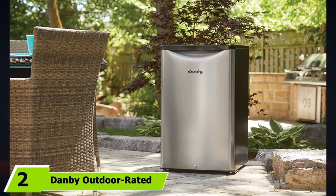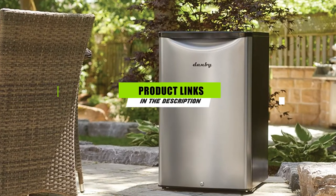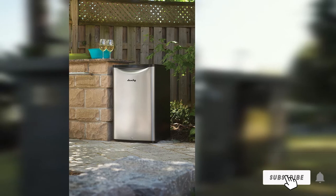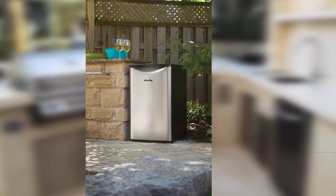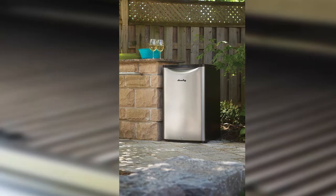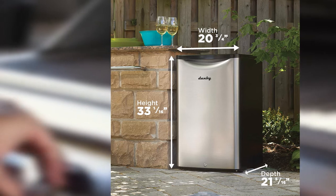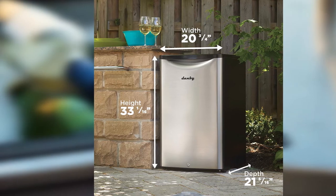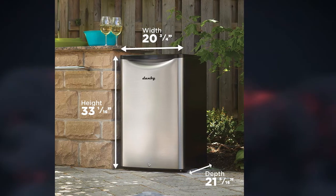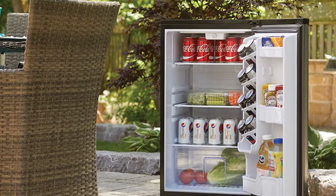Moving on to number 2, the Danby Outdoor rated 4.4 cubic foot fridge. Anyone looking for an outdoor fridge that will do a great job of keeping food and beverages cold and hold up to outdoor conditions will want to take a look at this model. This fridge has an IPX4 water resistance rating and casters equipped with stainless steel ball bearings that provide additional resistance to rust. The manufacturer has also covered the electrical housing with waterproof and UV-resistant plastics for added durability. It has been shown to maintain its cooling capacity even in temperatures in excess of 109 degrees Fahrenheit.